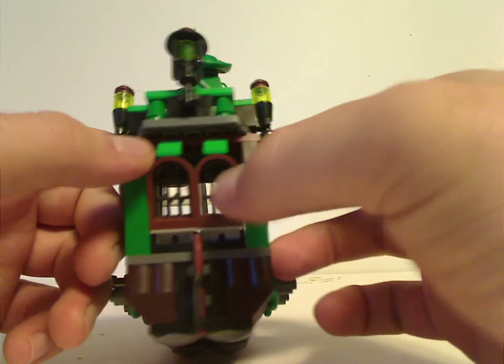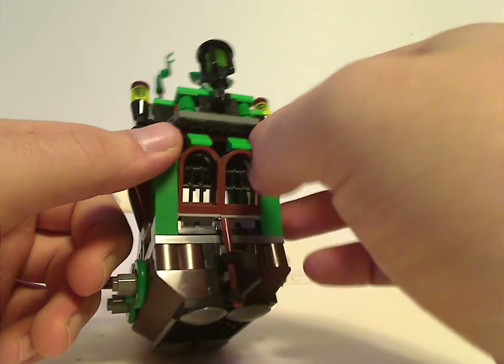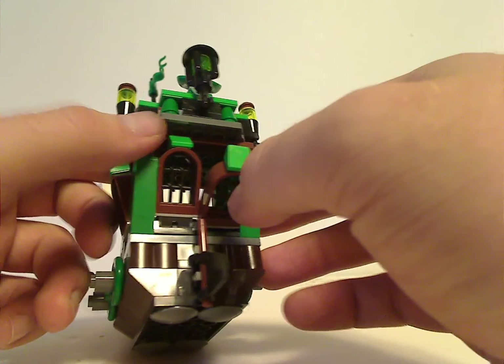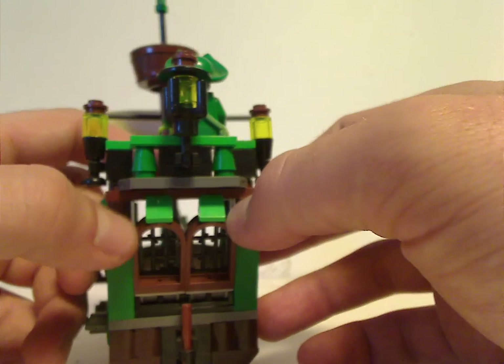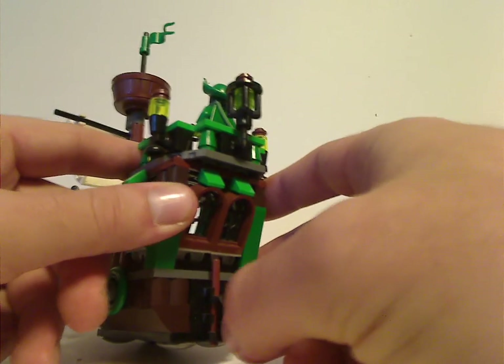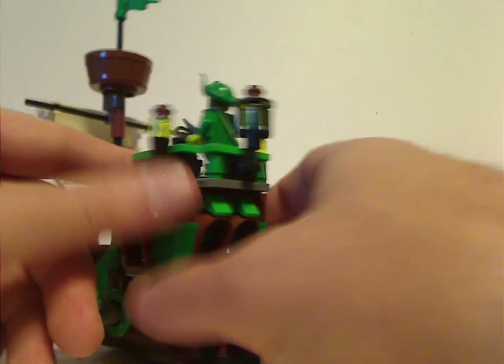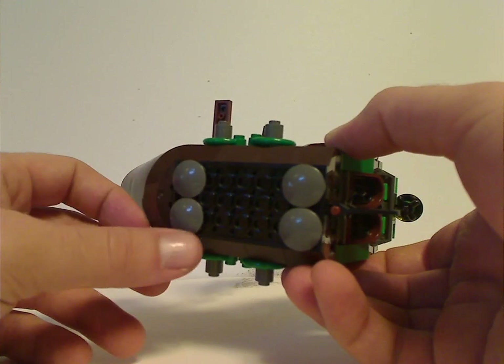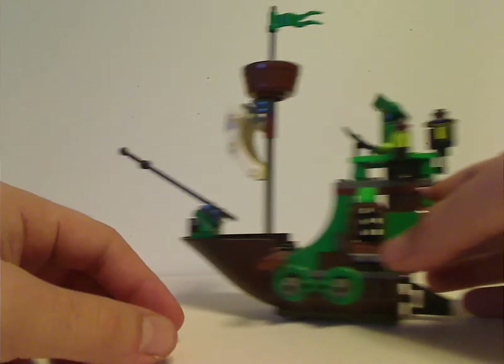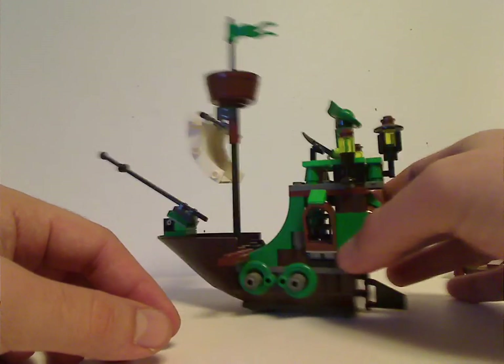Looking from the back, there are castle window pieces, though the area is a little hollow and gappy — understandably hard to fill completely. There's a poseable rudder, along with some inverted panel pieces that allow it to move around. Cylinders on the stern act as lanterns, and a car steering wheel piece serves as the helm, though the traditional pirate ship wheel would have suited it better.